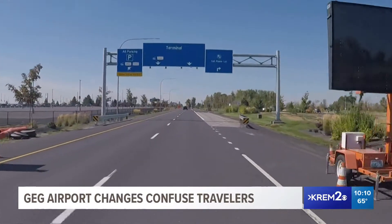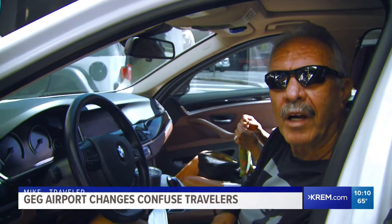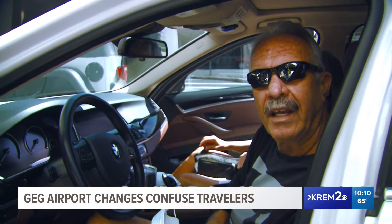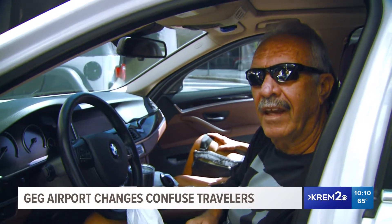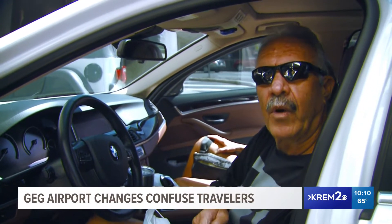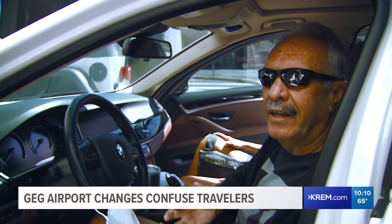Today, some travelers had a bit of difficulty with the change. It's not marked very well. If you get used to coming into the airport in a particular way and the way has changed, I think they could have had an alternative way to get back into this type of parking, but they don't.